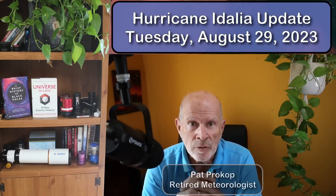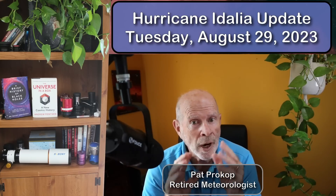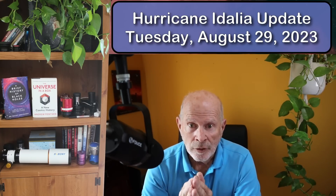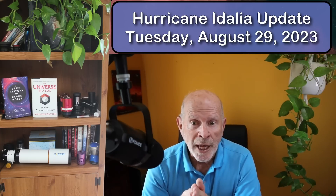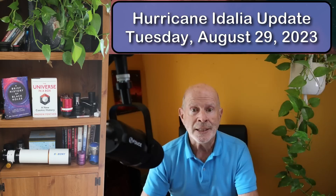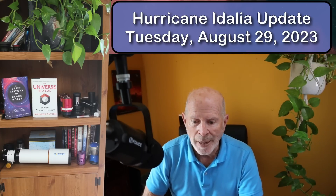Hi everyone, I'm Pat Prokop, retired meteorologist, and today is Tuesday, August 29th. We're watching very carefully Hurricane Idalia because it is already a strong Category 1 hurricane on the way to becoming a Category 2, and perhaps making landfall as a Category 3 hurricane. So with that being said, let's go to the maps right now.